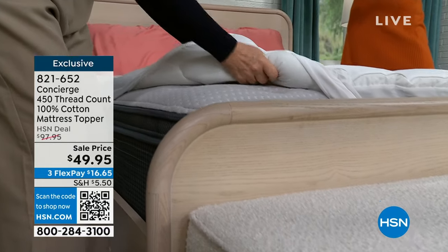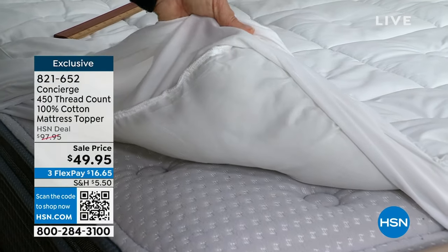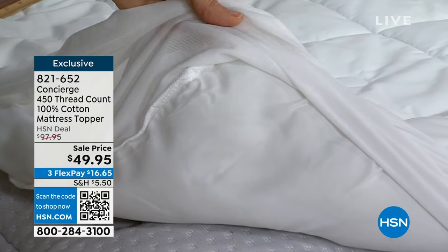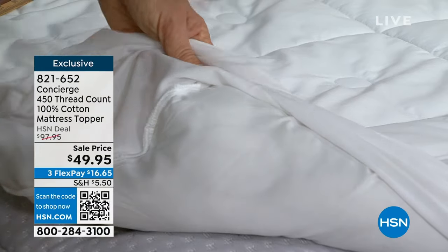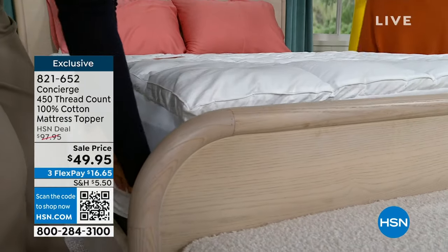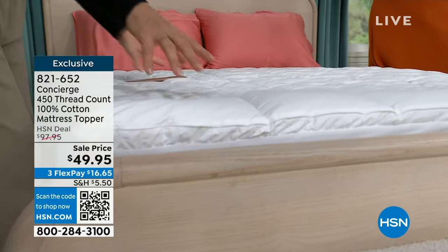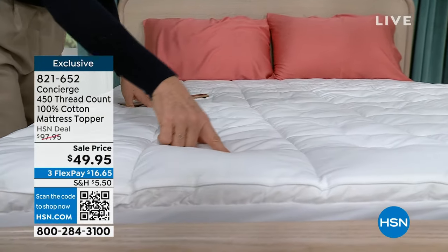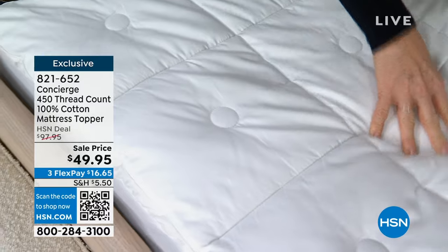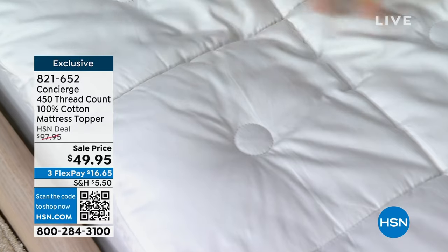Let me show you — it's fabric on the underside. There's nothing paper. Have you ever turned your mattress topper over and it's a weird paper material that melts when you try to wash it? This is durable fabric. Notice too the quilting — it almost looks like you got a new mattress. We not only did box quilting but also ring stitching. This is not a button you feel, but it keeps all of that hypoallergenic fiber fill evenly distributed under every part of your body — added comfort and softness.